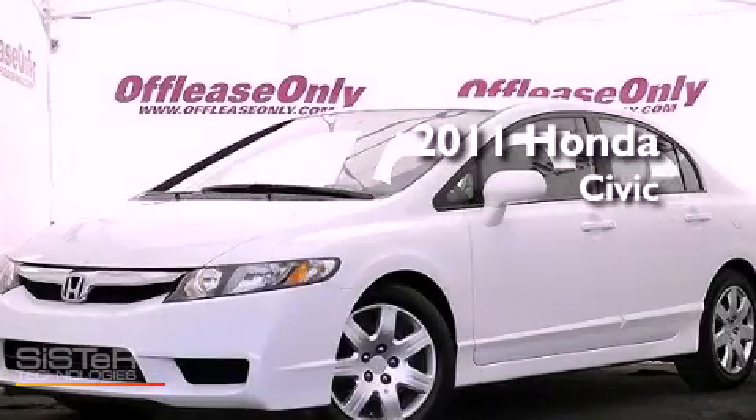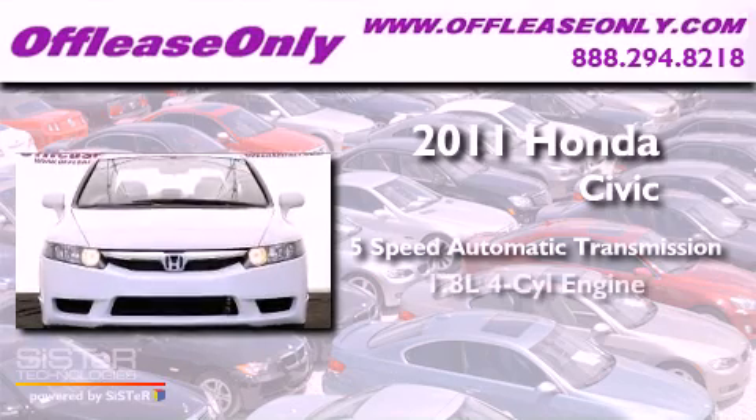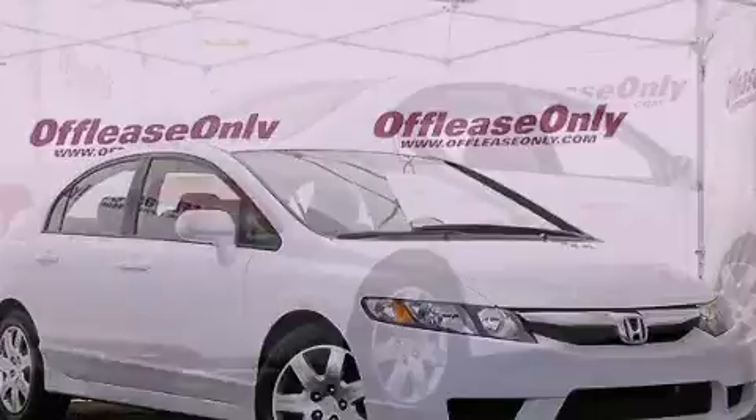This is a 2011 Honda Civic. This vehicle has seating for five adults, an inline four-cylinder engine, plus having just come off lease, this Honda is in like-new condition.